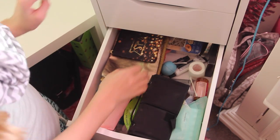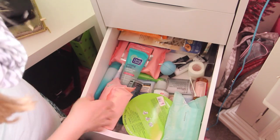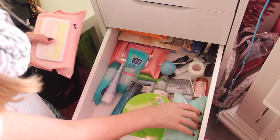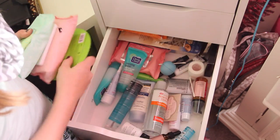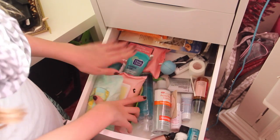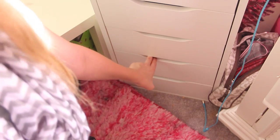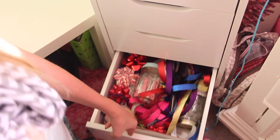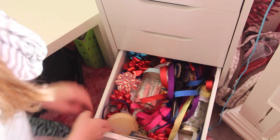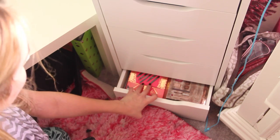This drawer is my skincare drawer. I have makeup bags and a brush holder in here, and then makeup wipes, face masks, cleansers, toners, moisturizers, more makeup wipes, and lip balm. The next drawer is my craft drawer, which is just full of different stuff for crafts and things like that. And then the last drawer just has packaging in it.